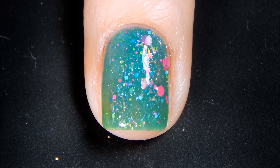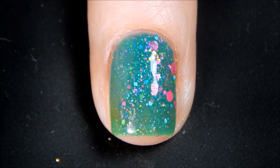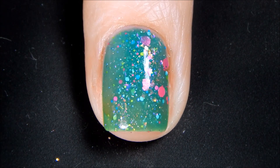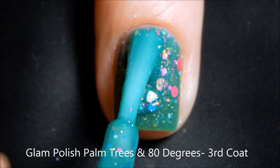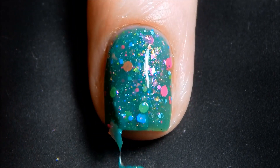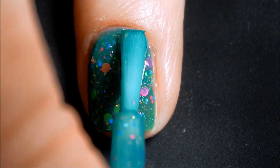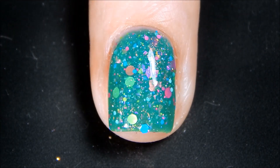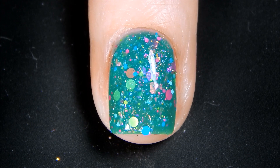There's our second coat and I will be right back with the third and final coat. Let's go ahead and go in for our third and final coat of Palm Trees and 80 Degrees — and somehow those sparkles have all migrated to one side of my nail so I need to try and fix that. Whoa — that huge flaky is nuts! All right, there's three coats of Palm Trees and 80 Degrees, I'll be back with top coat.